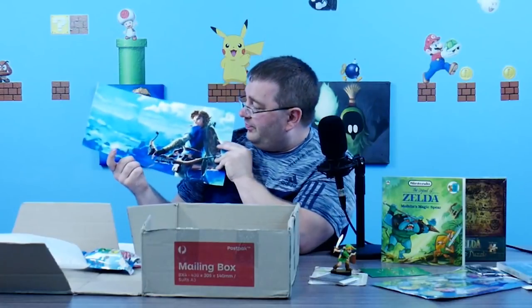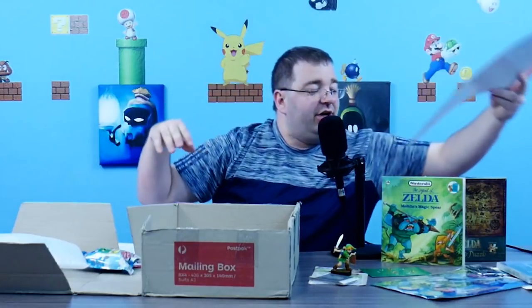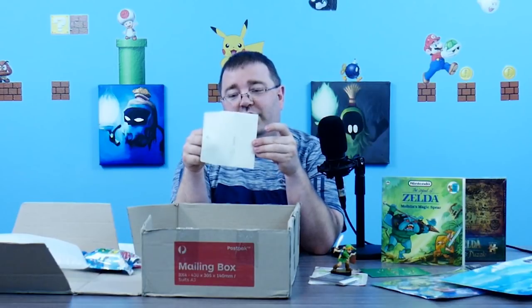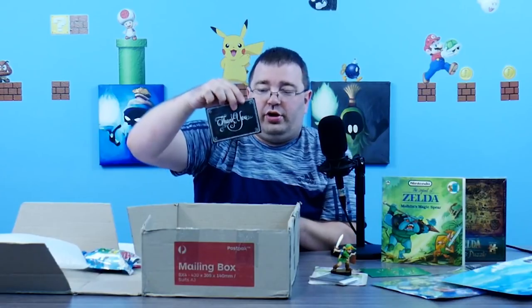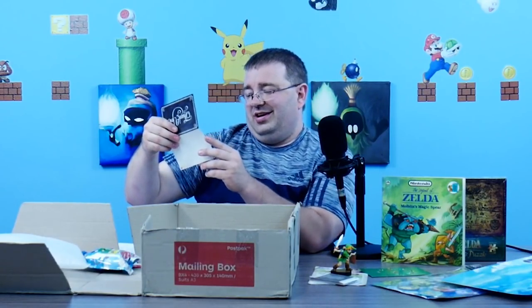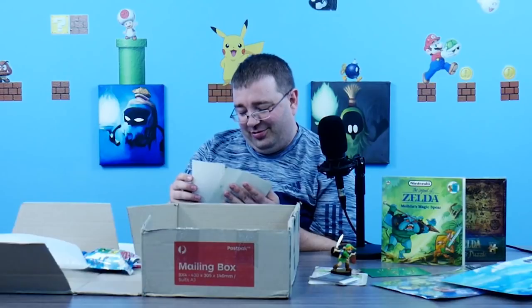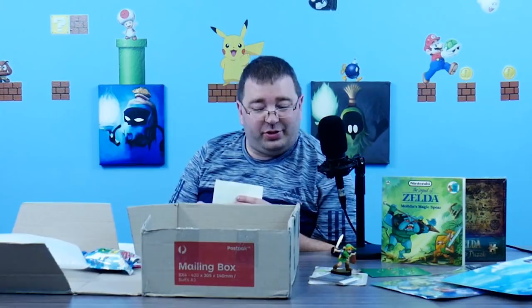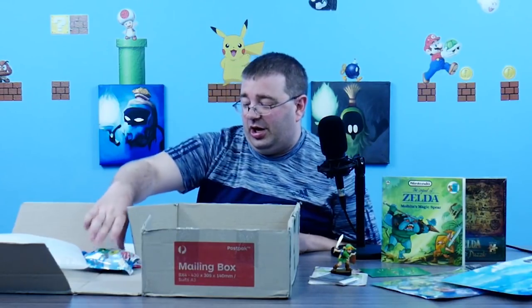There's more Breath of the Wild official art — I have a ton of it so it'll just add to the collection. There's also a card — it's a thank you card. It says 'thanks and keep up the good work.' So he wrote a letter and then also put in a formal thank you card. Well thank you so much man — there's even more stuff in here that he didn't explain, he may have forgotten he put it in when he was writing.